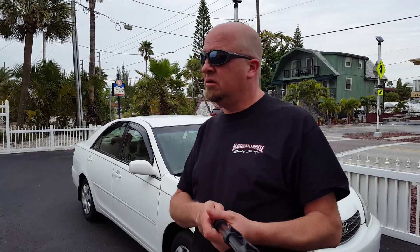Hi everybody, Darren from D&O Auto Sales. Coming to you from sunny — well, it's not real sunny right now — but Treasure Island, Florida. We are on vacation.